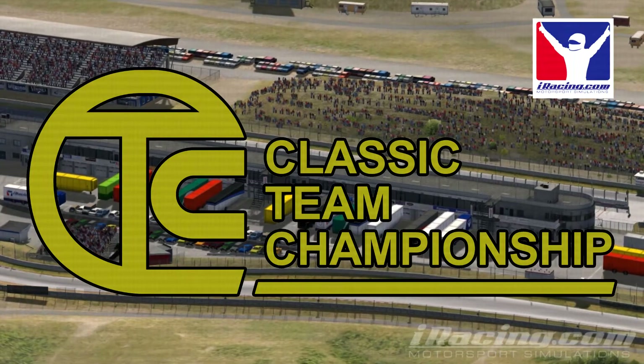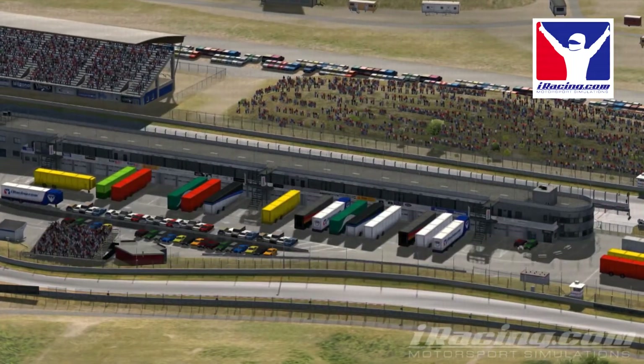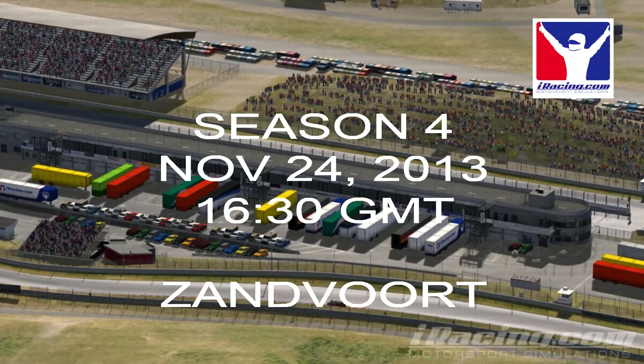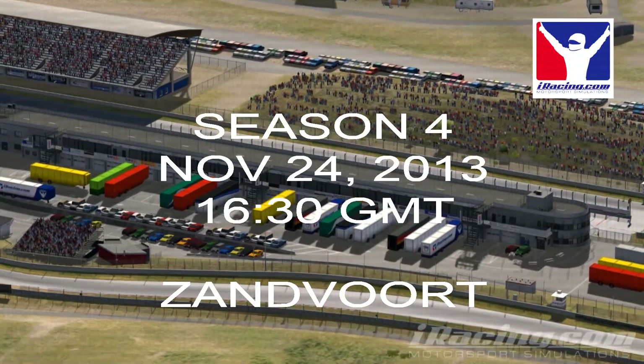This is Zandvoort, the latest circuit to hold a round of the iRacing 2013 Classic Teams Championship. The challenging course was a test for the drivers as the tire wear proved to be significant near the end of the race.